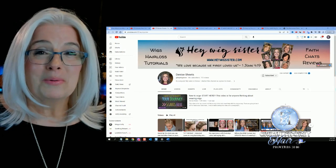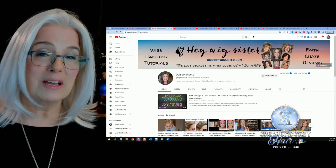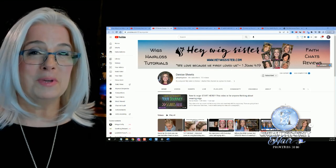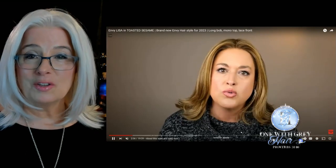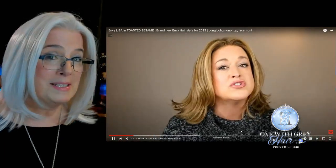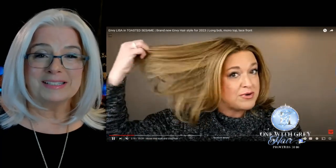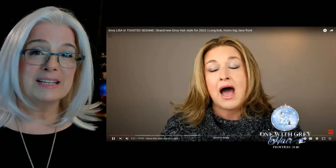Before I go any further, I want to say a great big thank you to Denise Sheets, my wig sister. She has a channel over at Hey Wig Sister, which is a wonderful resource for all kinds of styles and colors. Denise also reviewed this same wig, Lisa, in the color Toasted Sesame. So if white isn't your thing, head over to Hey Wig Sister. Thanks again, Denise, for sending this to me.